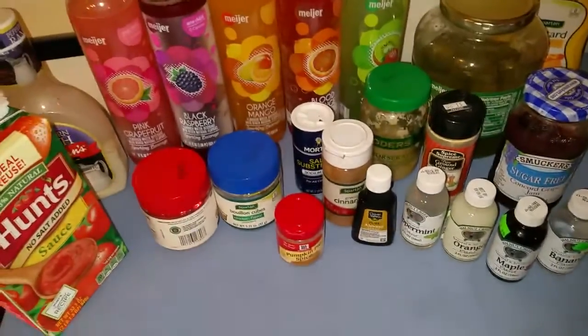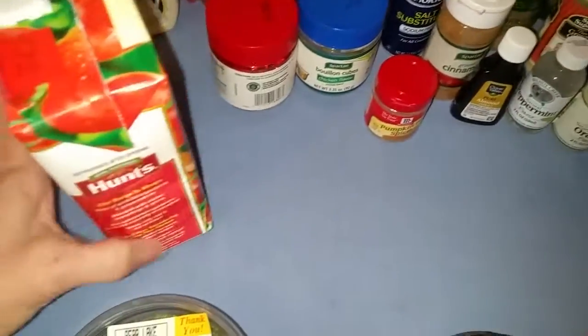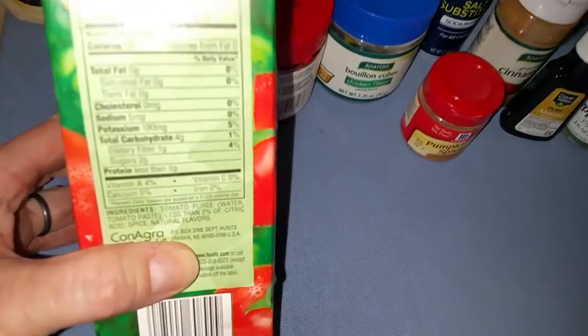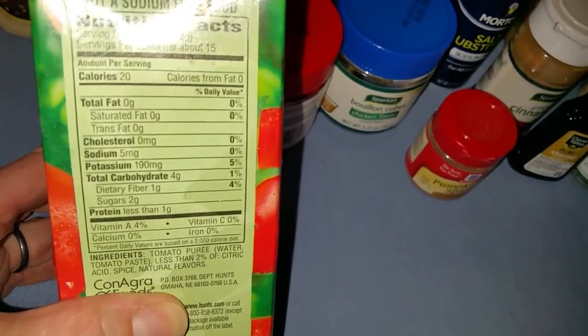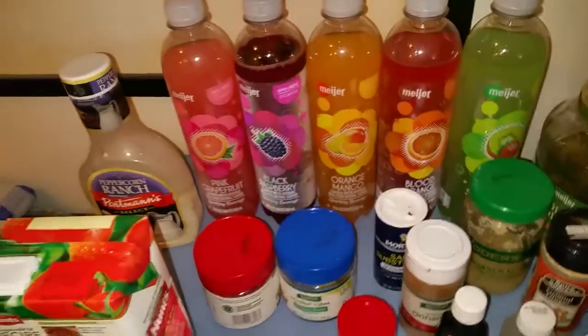Cilantro seasoning — this is all just kind of random stuff. This Hunt's no-salt-added tomato sauce — you can use this to make your own ketchup or your own barbecue sauce and there's no added sugar in it. It has like three carbs for a quarter cup. If you want something tomatoey — I like tomatoes, but you do have to watch it because it is a fruit.